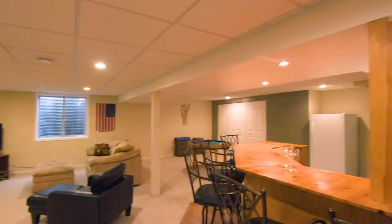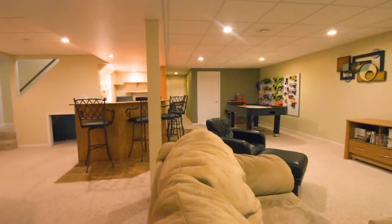The finished basement includes a big rec room with a wet bar, a bonus bedroom, and a third full bath.